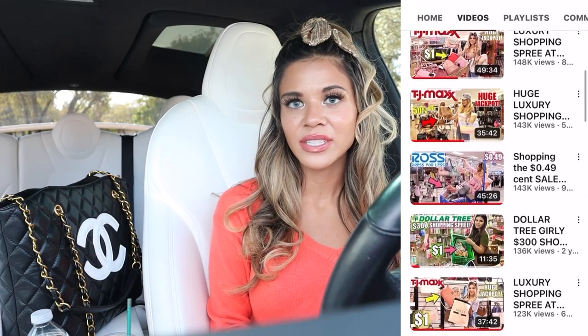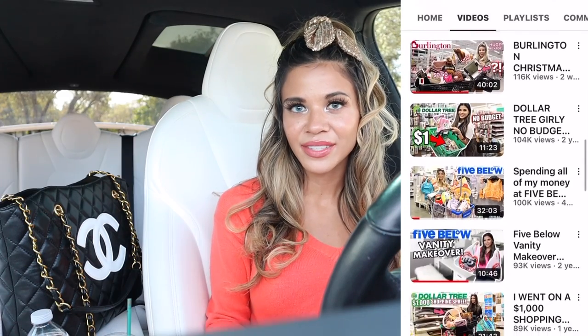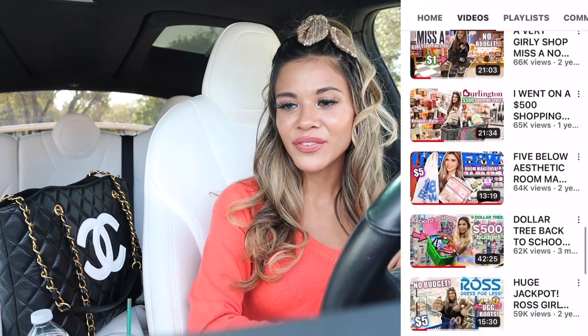If you missed my other Burlington videos and other discounted store videos, definitely check out my channel after this. Make sure you're subscribed and hit the bell so you can stay up to date on daily videos. It's all about the treasure hunt, and stay tuned for the after-Christmas sales — it's going to be crazy.